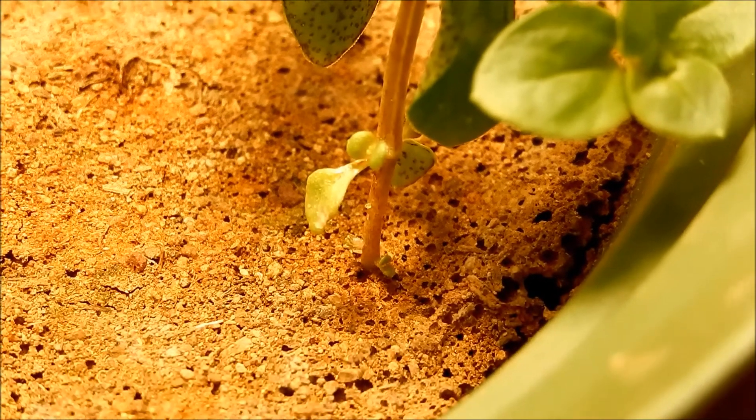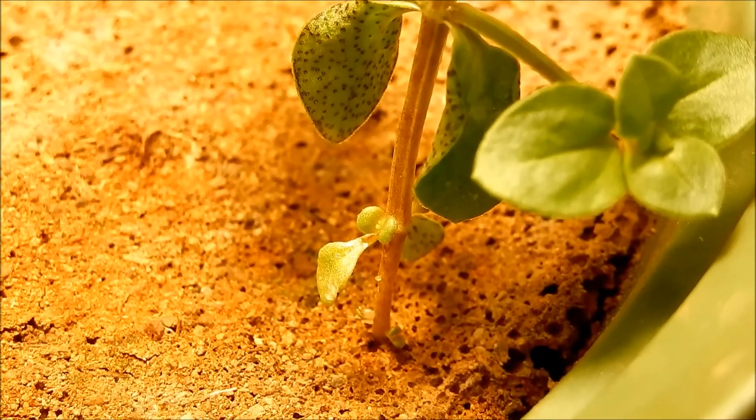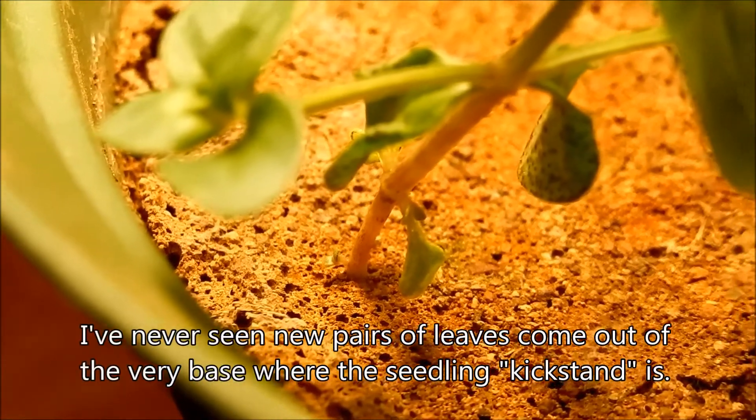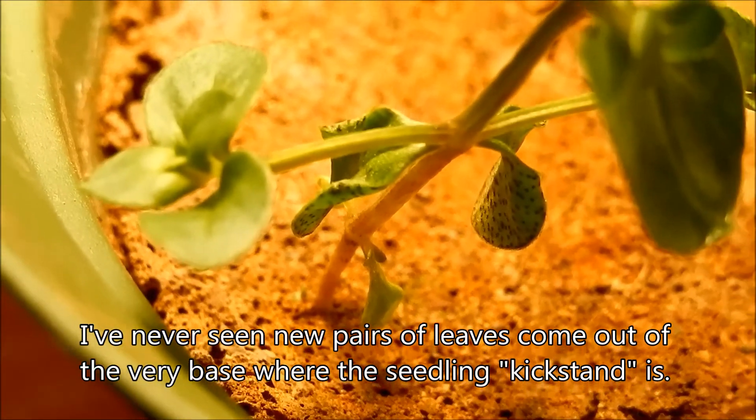The node is generally a junction between leaf petioles and the stem. You can see at the very bottom there's a small pair of leaves waiting to grow out, which doesn't really make sense.